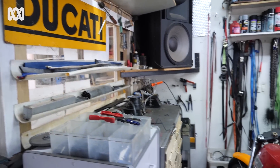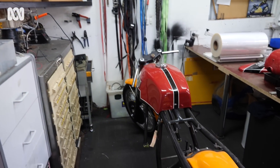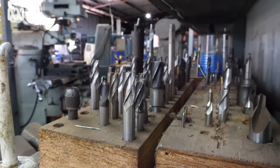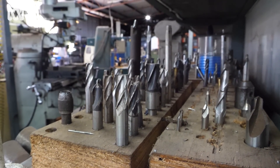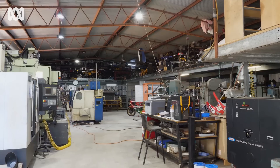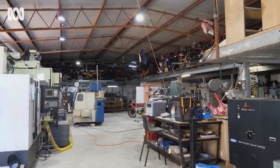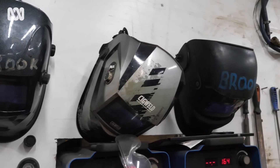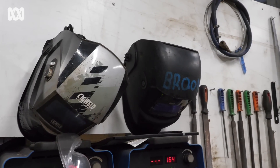I discovered some casting patterns and drawings in Europe of a very special engine that was designed by the Ducati factory in the late 70s. It was built for endurance racing. They didn't actually manufacture it — they only made five engines. And one of those engines was used by Mike Hailwood.